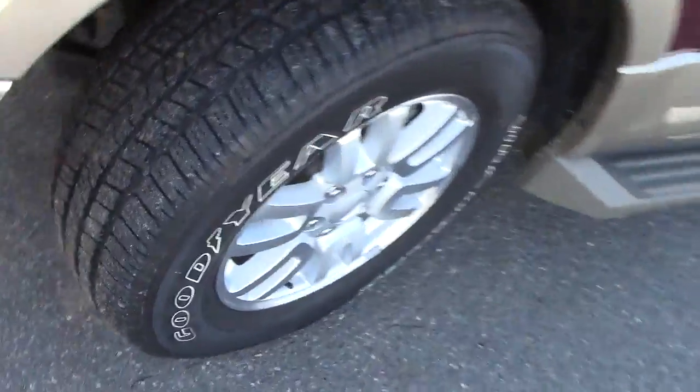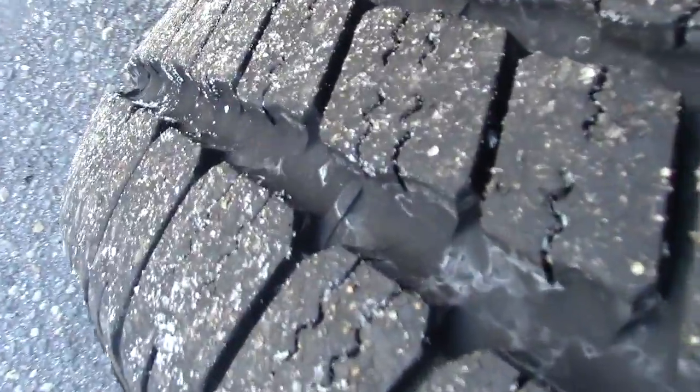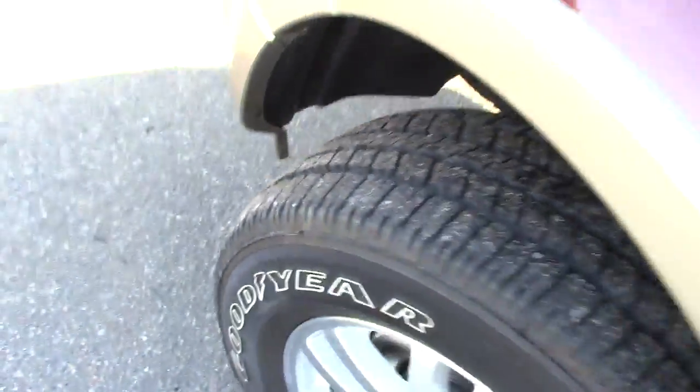Go down here and take a look at the tires — practically brand spanking new. Really, really good tread depth left on those.